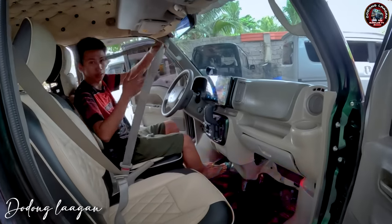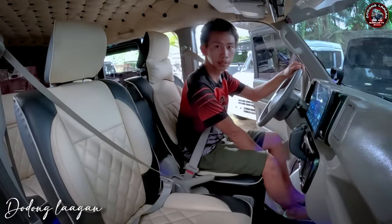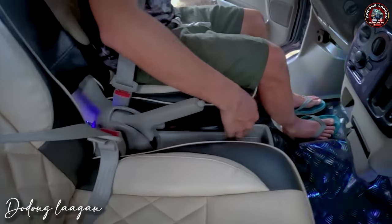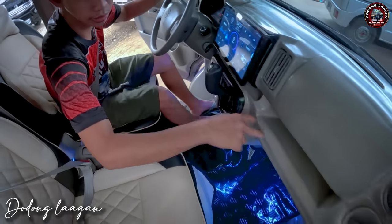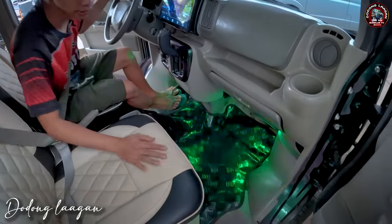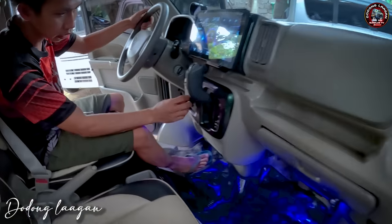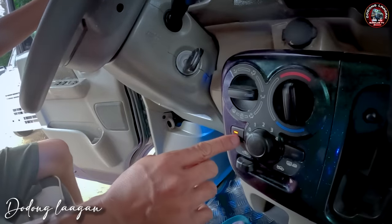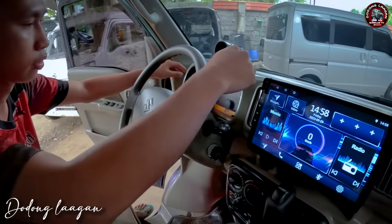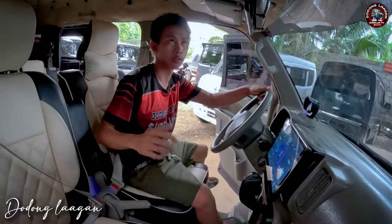Ito yung ating seatbelt, kompleto po yan. Pwede natin yan i-move forward din atras. Handbrake na po sya mga kol. Meron syang lagayan dito at saka mga extra lagayan. Dito yung aircon natin, ito yung blower switch, naka aircon. So lamig. Yung mga DE-17V mga kol, malamig po yung aircon neto.